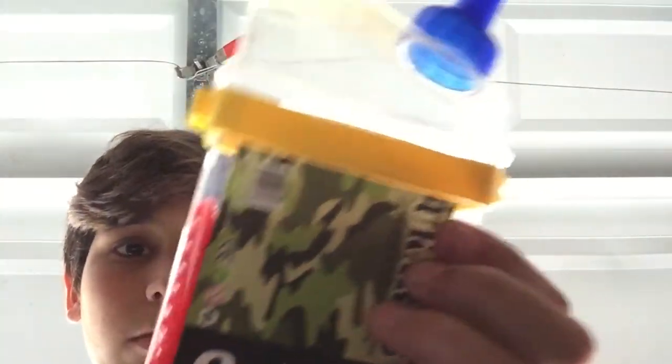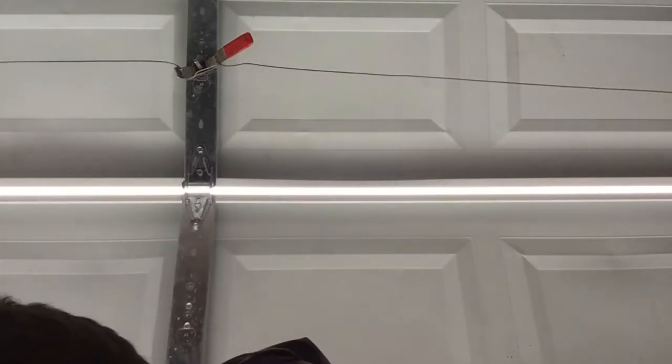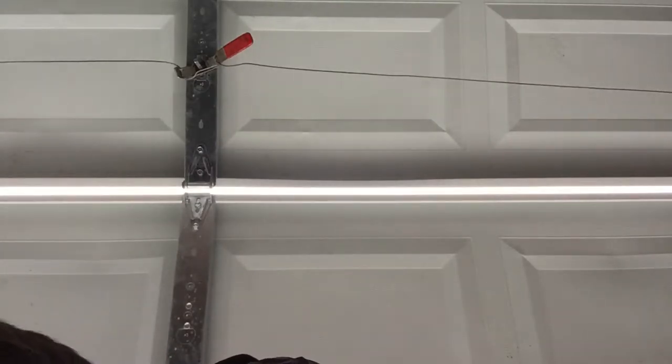These are 1,000 BBs and I've only used a little bit — probably about 500 left. This clip holds 300 rounds, so I did shoot a lot of times.